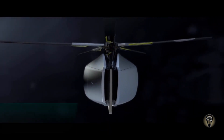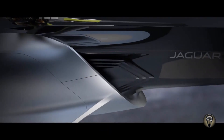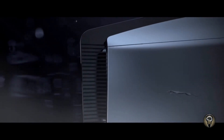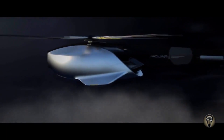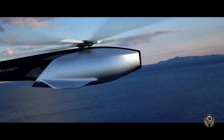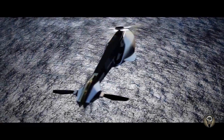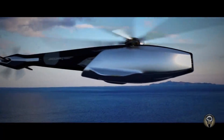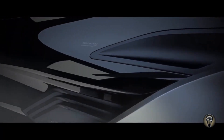Jaguar Volantai Experimental Helicopter. The Jaguar Volantai is an experimental helicopter concept designed by Tommaso Masta. It is a luxury helicopter that combines the features of a car and a helicopter. The Volantai has a sleek, aerodynamic design with a retractable landing gear and a luxurious interior with comfortable seats and a panoramic glass roof.